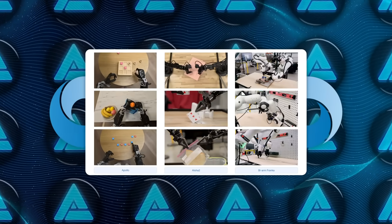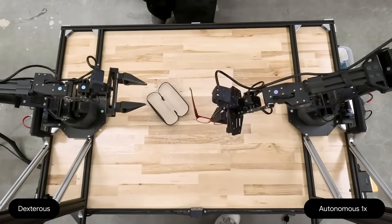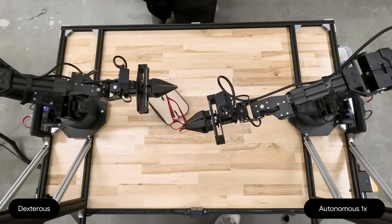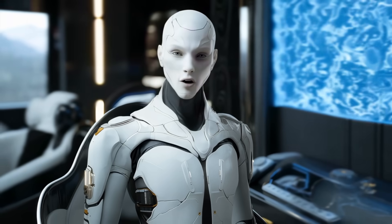Now, with Gemini Robotics, we get a system that can directly control robots by generating physical actions as an output, not just text or code.